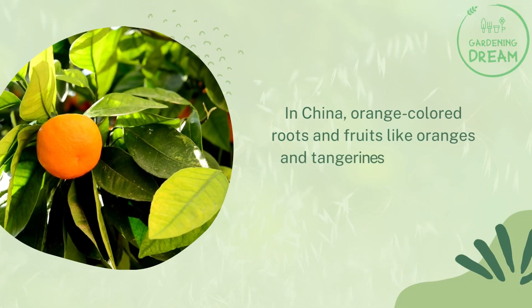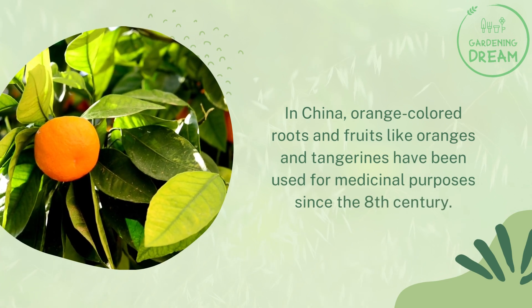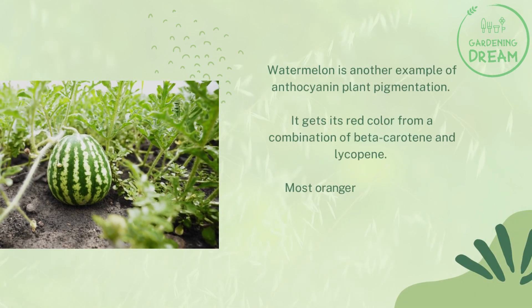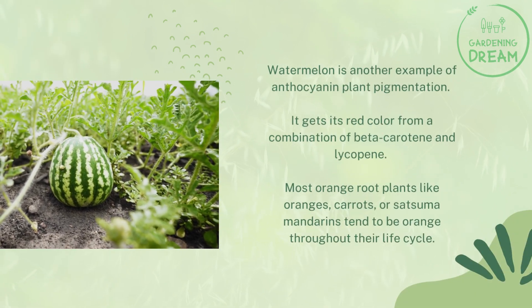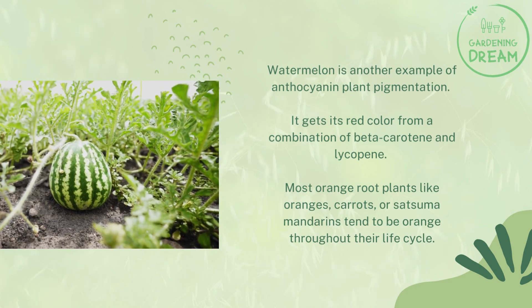In China, orange-colored roots and fruits like oranges and tangerines have been used for medicinal purposes since the 8th century. Watermelon is another example of plant pigmentation, getting its red color from a combination of beta-carotene and lycopene.